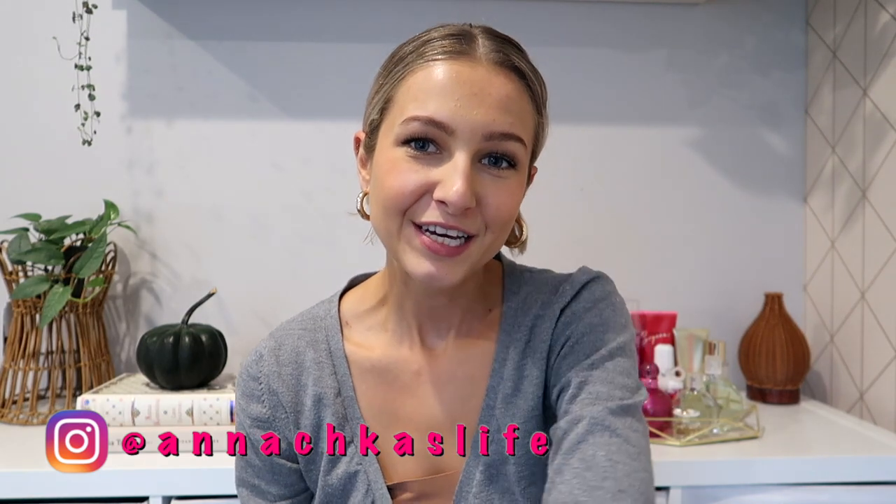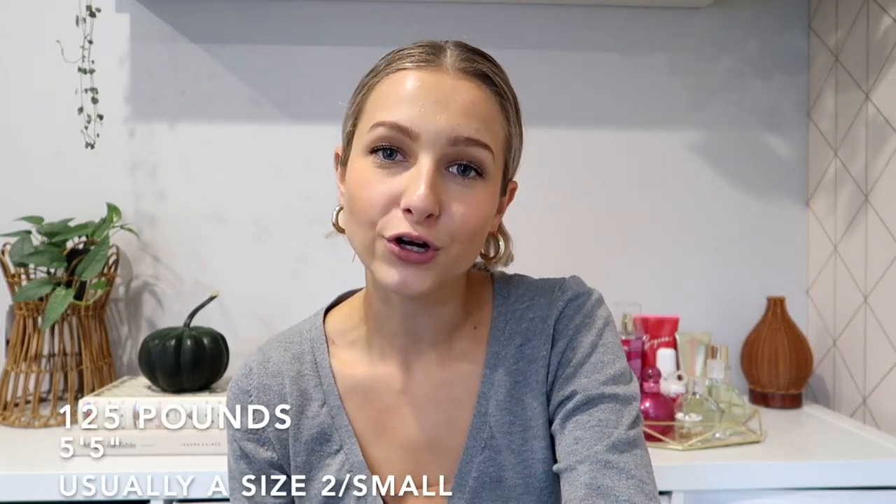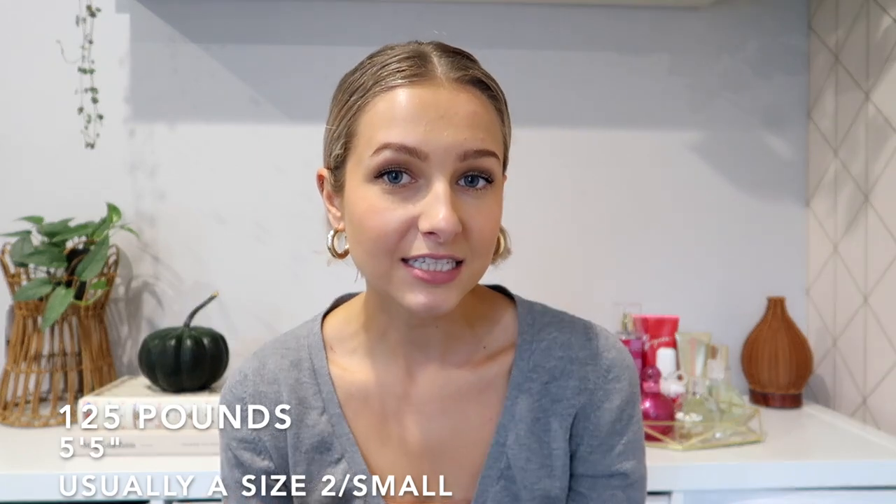Hey guys, my name is Anna and welcome to today's YouTube video. Today I bring you an Amazon activewear haul. Recently I've only been buying my activewear on Amazon and I've gotta say some of these things are honestly quite a steal — they come in really good quality and for a really good price as well. I'll have all my measurements up on the screen and everything linked in the description box below, along with all my sizes.